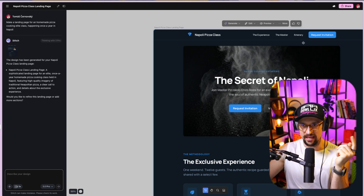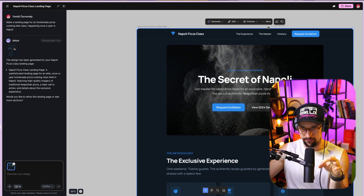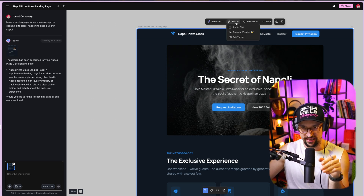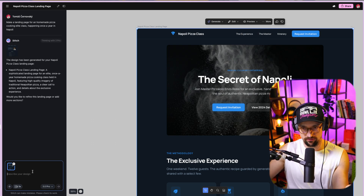You can share it as well. And if you click on the design again under More, you can see the code and download or delete it. In Preview, you can see mobile, tablet, or desktop versions. In Edit, you can chat to edit the design — basically specify what you want to do with the particular page created here.